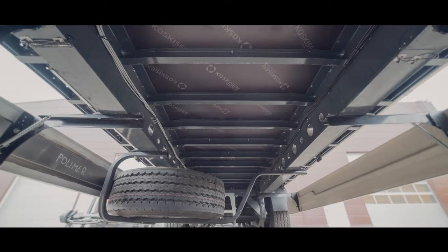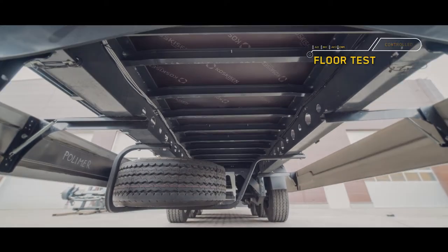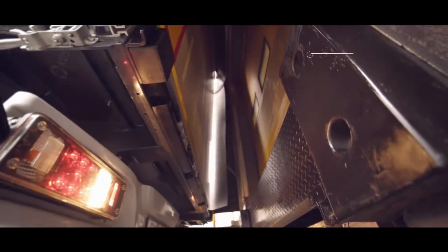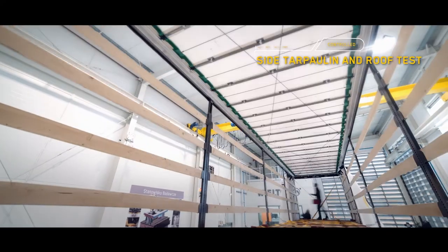Before starting durability tests, the vehicle elements are subject to control, including among others floor testing, simulation of loading and unloading, and functionality of roof and sidewalls opening and closing.